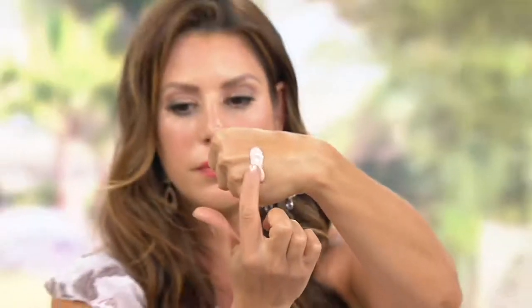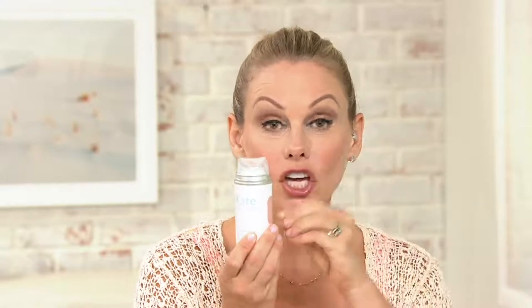So who is this mask right for? Everyone. This has become the number one intense pore cleanser for every woman, every man in Kate's clinic. This is the go-to pore cleansing mask. So even if we're not fighting necessarily acne, we want that intense, deep pore cleanse.